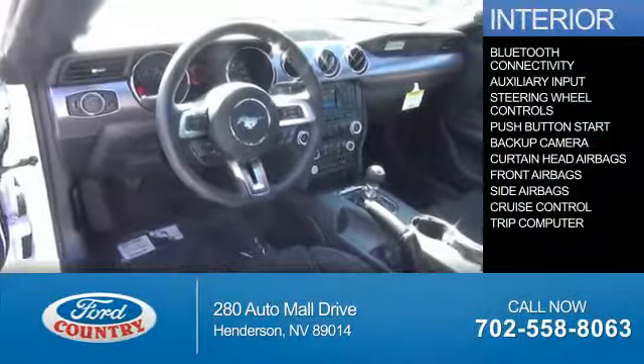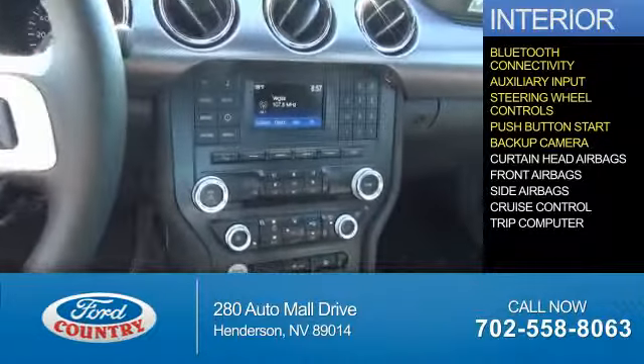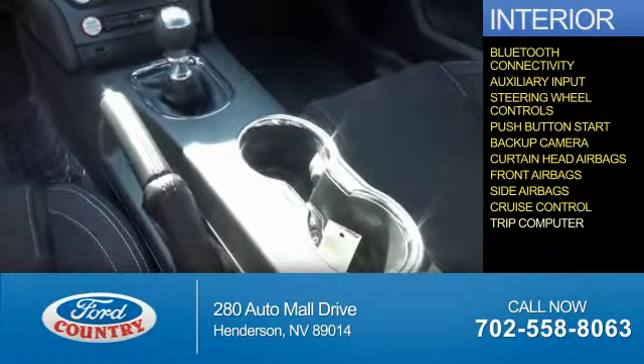On the inside, you'll find Bluetooth connectivity, an auxiliary input, steering wheel controls, push button start, a backup camera, curtain head airbags, front airbags, side airbags, cruise control, a trip computer — great quality at a great price.